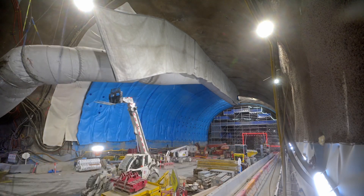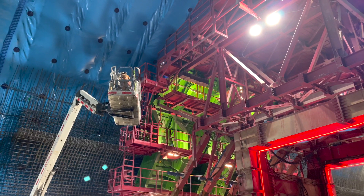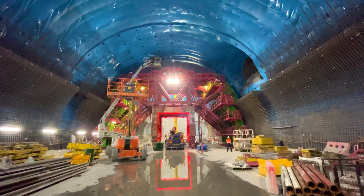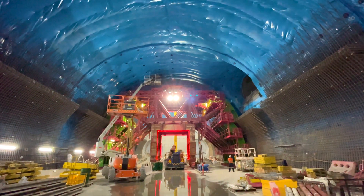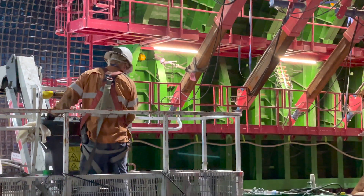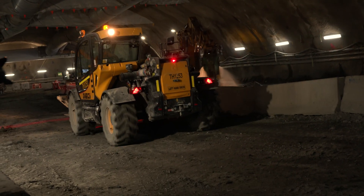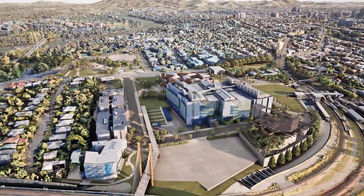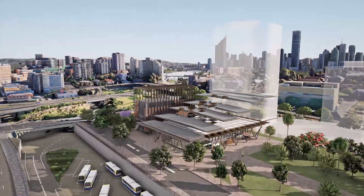Underground, we've got waterproofing, steel fixing, assembling bespoke formwork systems, and doing thousands of cubic metres of concrete while a myriad of different trades are happening in an enclosed space — all the while managing logistics to get through to other work fronts. A lot goes into building this project, but as these stations begin to rise out of the ground, we're starting to see the results of all the hard work that's gone into getting us to this point.